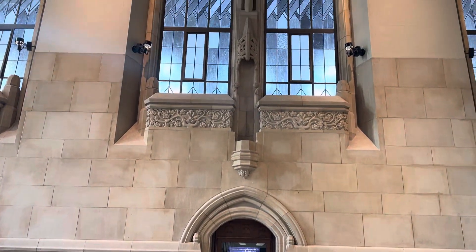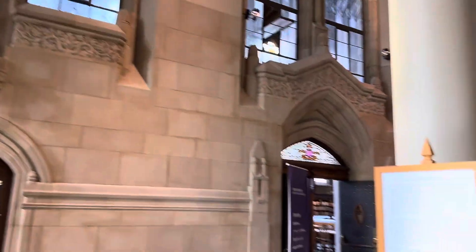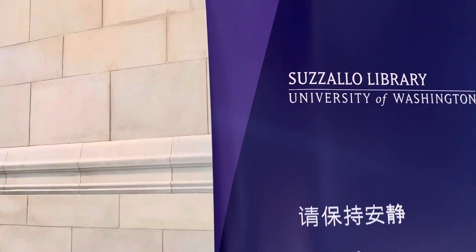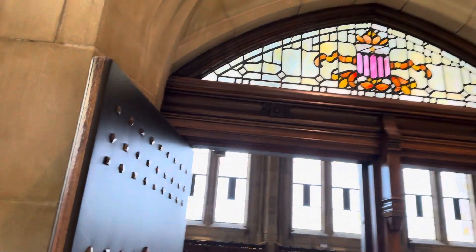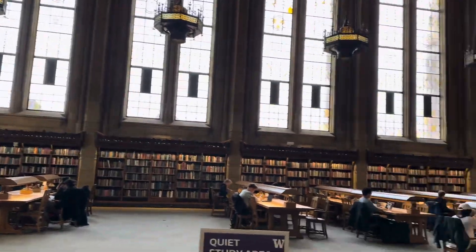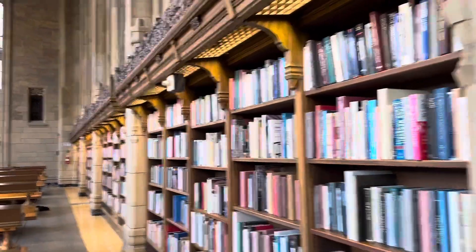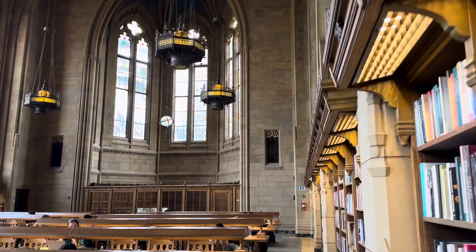We are at the Suzzallo Library on UW campus in Seattle. It's a very old library, probably over a hundred years old — more than a hundred years actually — and the design is so impressive. I want to come and study here.